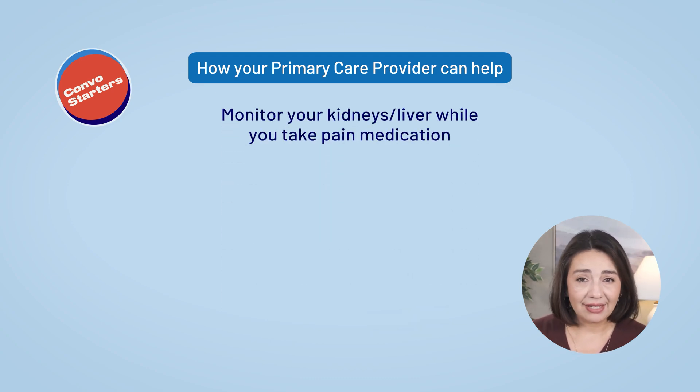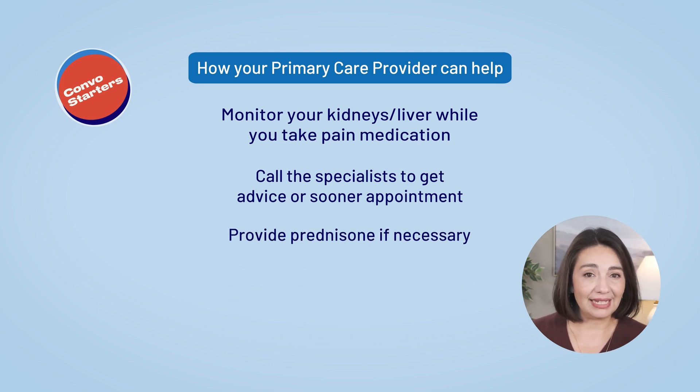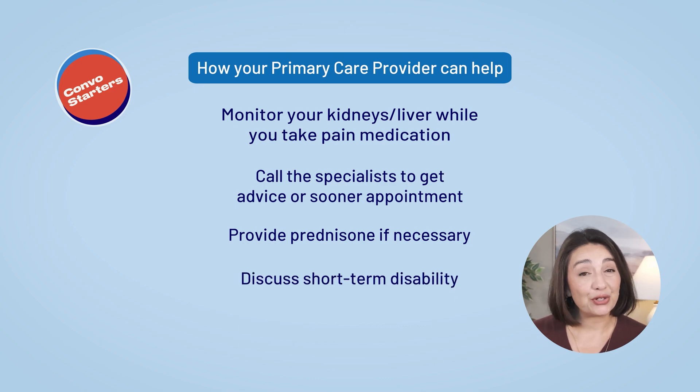Why is involving your PCP so important? They can monitor your kidneys, gut, and heart while you take anti-inflammatory medications. They can call the specialist to get advice or even get you in sooner. They can give you prednisone if needed, and you can talk to them about short-term disability. And if things are getting really bad — like you can't get out of bed, you're having persistent high fevers, you can't keep food down, or you or someone else notices confusion — then it's time to go to the emergency room. ERs associated with large medical centers often have direct access to rheumatologists on staff who can get you into their system.